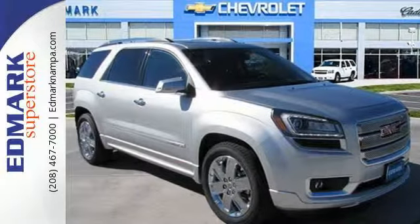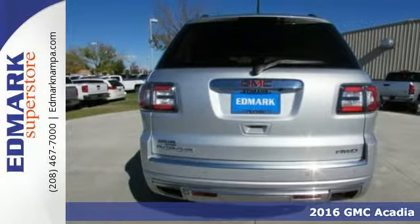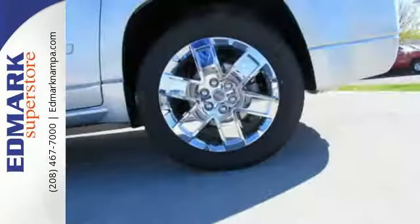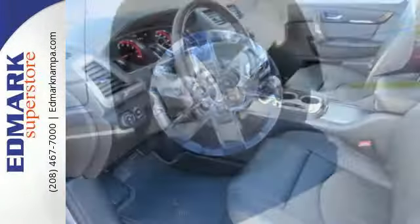Here's a 2016 GMC Acadia — just what you need in a full-size crossover. A large and impressive interior with functional carrying capability. Effortlessly seat seven or eight passengers and their cargo with the easily accessible third row.